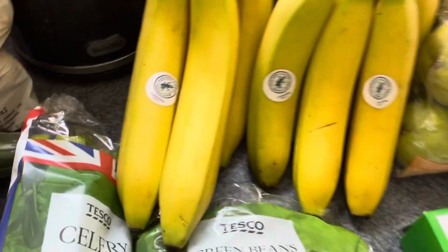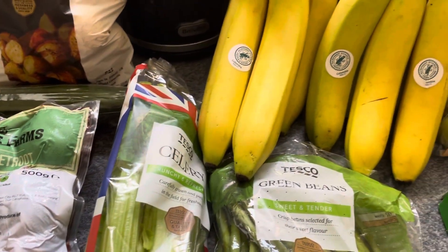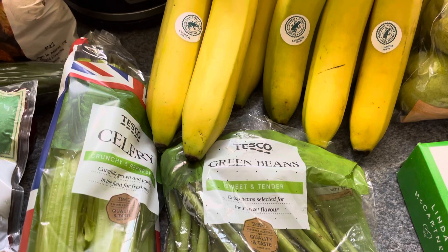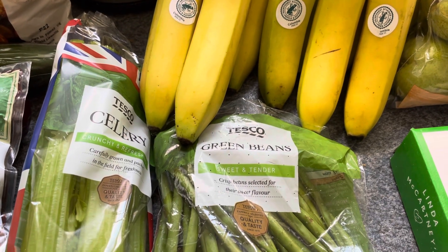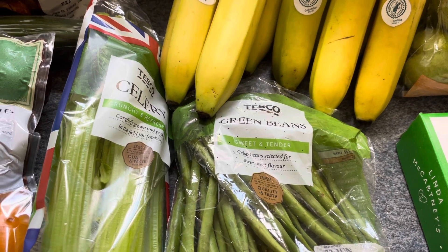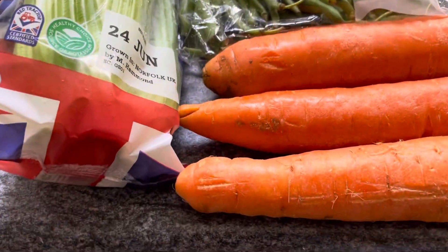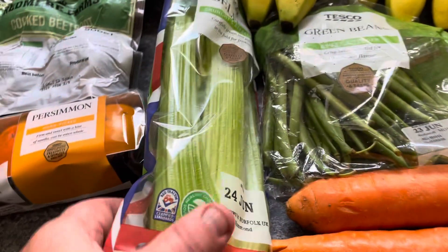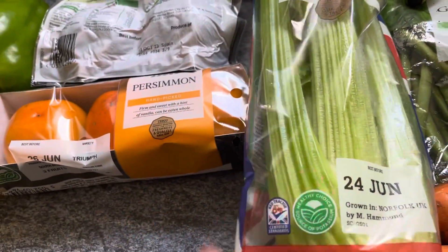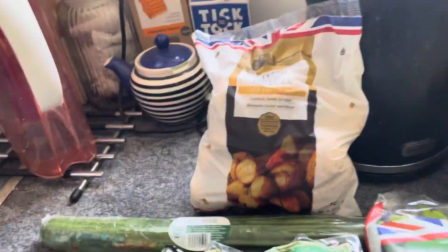I've got a load of bananas — five large and six medium as I call them. I'm usually pretty good at remembering prices but I can't say for those. I got the green beans for 85 pence as part of my curry plan, some carrots, and celery for 59 pence. I picked up the British baby potatoes on offer for 69 pence.